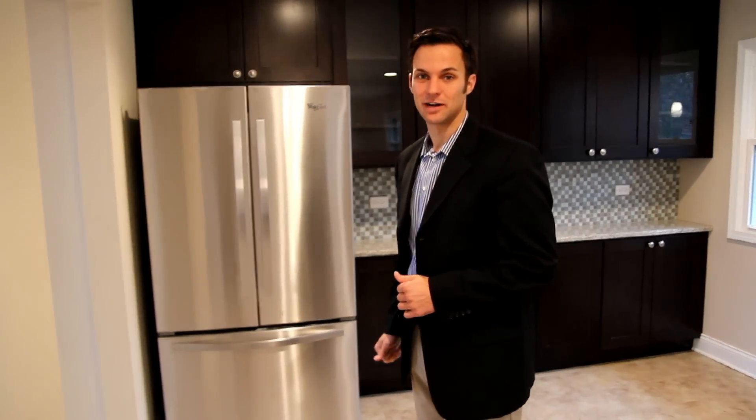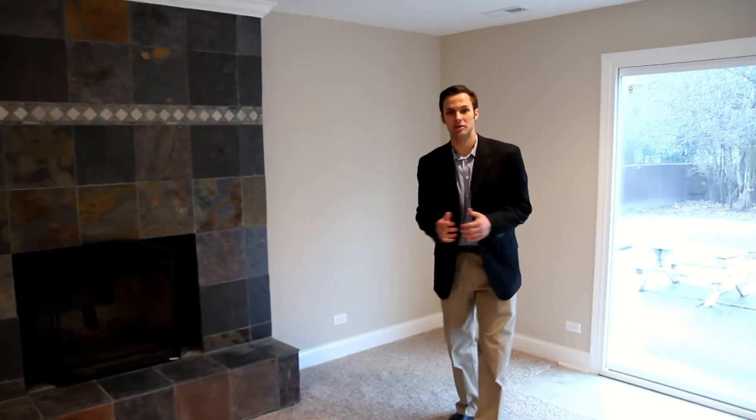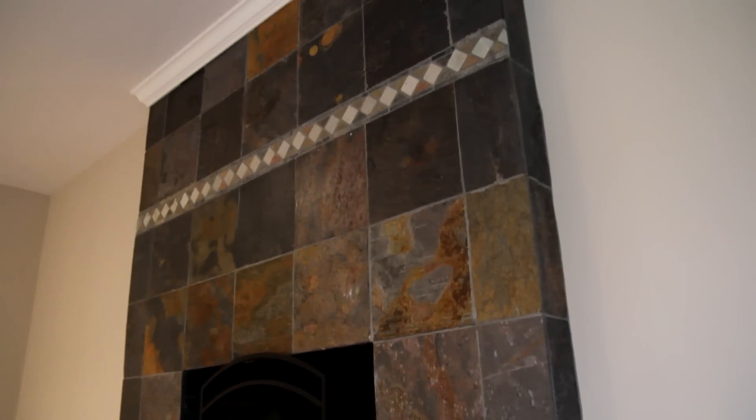Now let's go downstairs and check out the fireplace. That's our normal family room down here, but you can see we really decked out this fireplace. It's a nice slate work and it really gives this room a great feel.